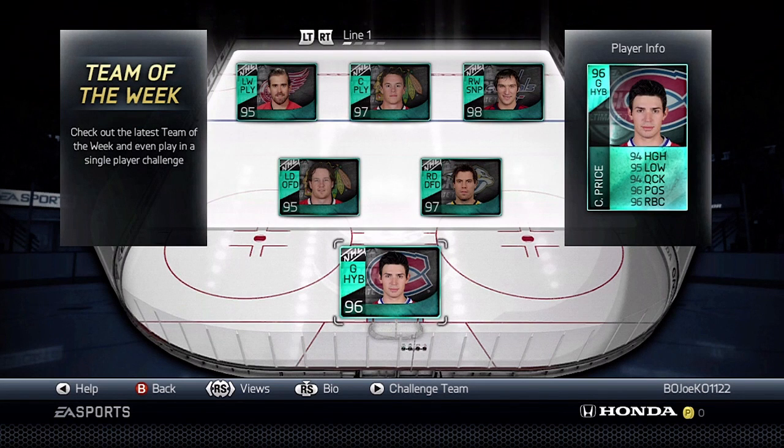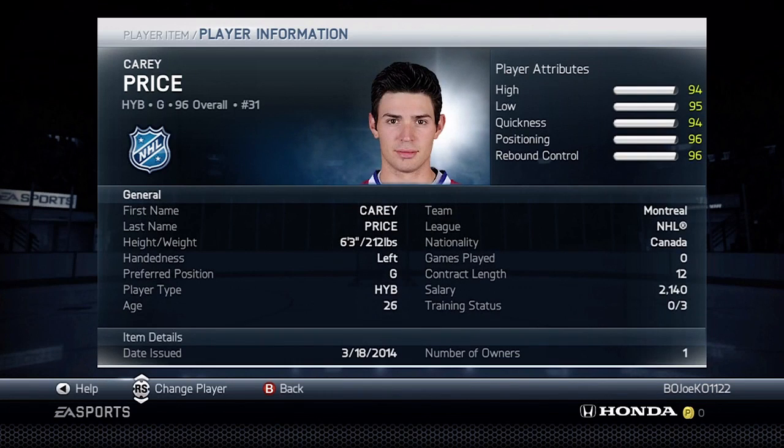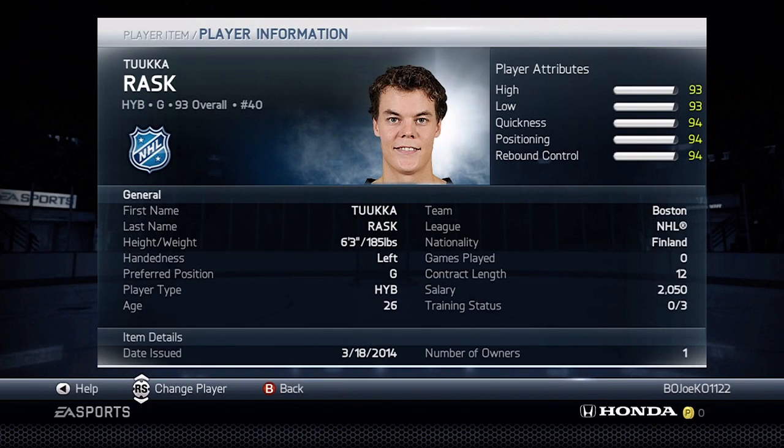And then we have Carey Price with a 96 overall, with stats of 94, 95, 94, 96, and 96. And the backup goaltender is Tuukka Rask, with 93s and 94s for his stats.